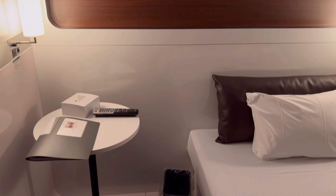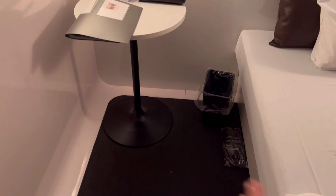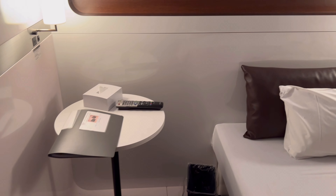Look at the space — normally a capsule hotel doesn't have this space for yourself, but this is first class so you have it. Let's check the sides of the bed and the texture of the mattress and the pillow.